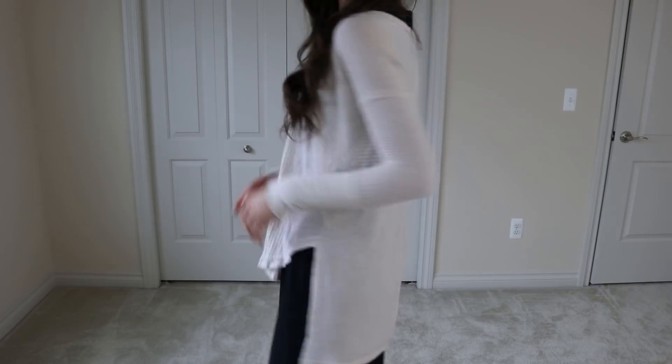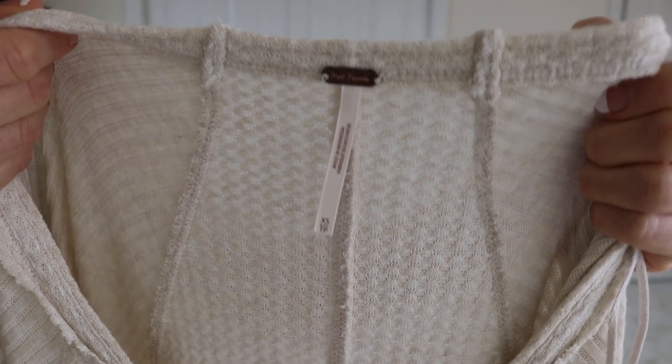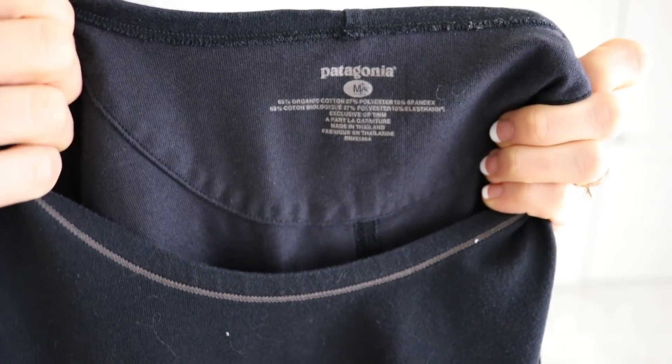This is a sweater from Free People. I love this sweater — it's so comfortable. And then the dress I had underneath was from Patagonia.